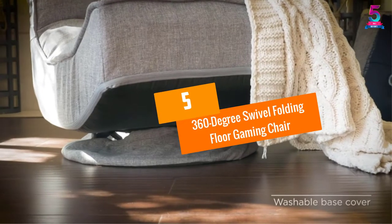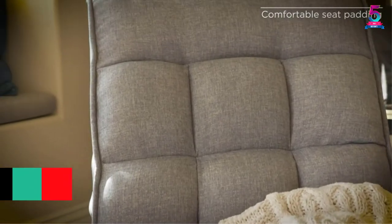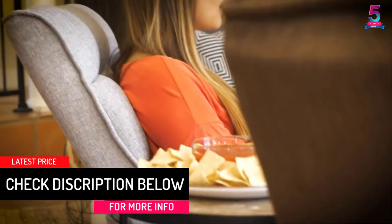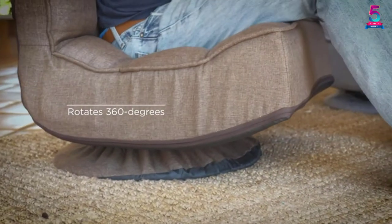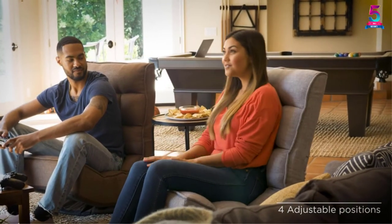At Number 5: the 360 Degree Swivel Folding Floor Gaming Chair. Store this floor chair easily thanks to its folding design. It occupies the minimum floor space, suitable for small to large areas. Its dimensions of 25 inches L by 24 inches W by 34.75 inches H can support up to 287 pounds.